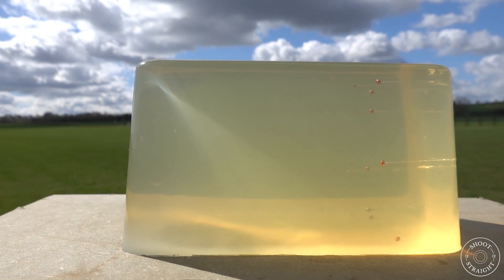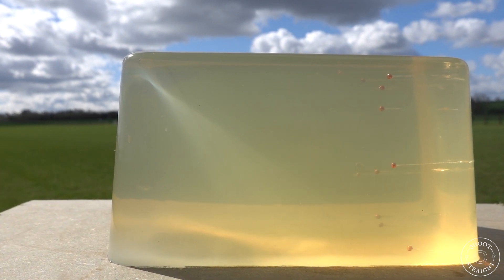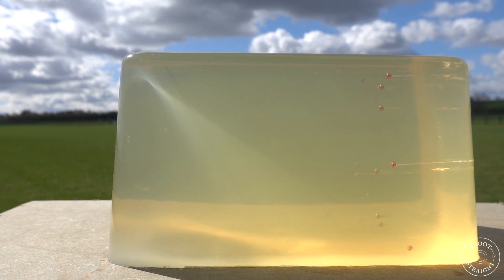Here you can see a ballistic gel block that's been shot. As you'll notice, not all of the pellets travel quite the same distance. So when we do the results, we've tried to give an average that's representative of the cartridge.